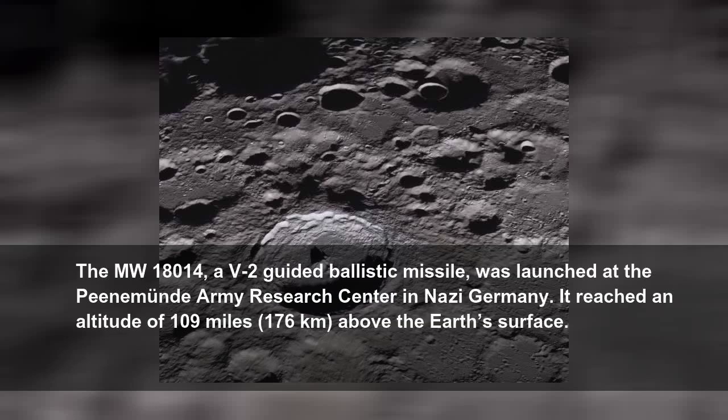The MW-18014, a V-2 guided ballistic missile, was launched at the Peenemünde Army Research Center in Nazi Germany. It reached an altitude of 109 miles, 176 kilometers, above the Earth's surface.